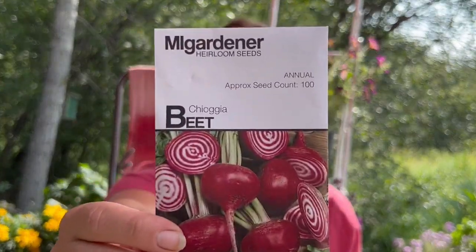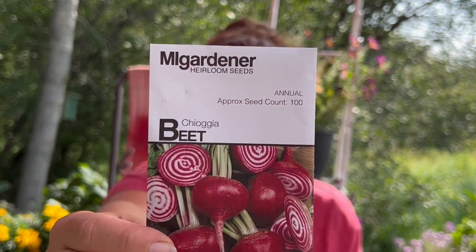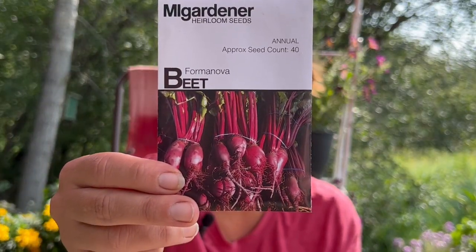These last few are the ones I'm going to be planting right away. It's getting a little bit late for beets — I might throw a few in the ground, because sometimes we have a late frost, you just never know. So here's a chioggia beet — it's the one that has the really cool little circles in the middle. And this is a formanova beet, more of a different flavor — it's called a butter slicer because of its texture.